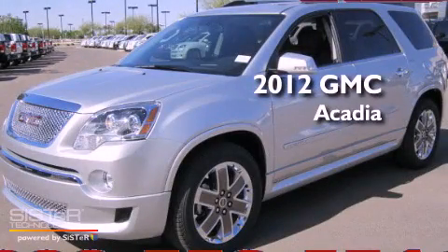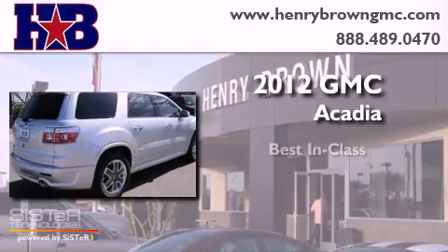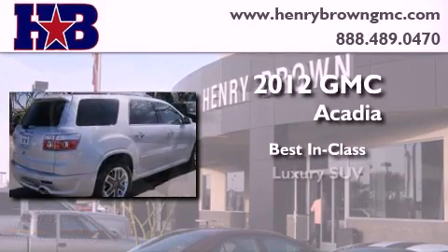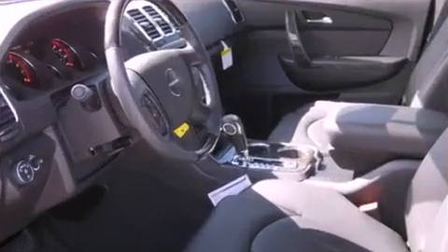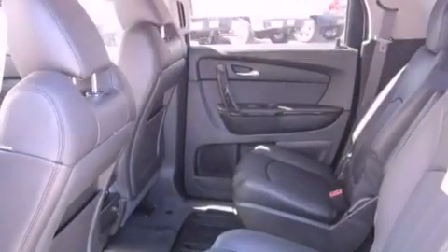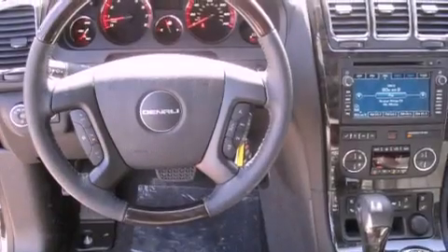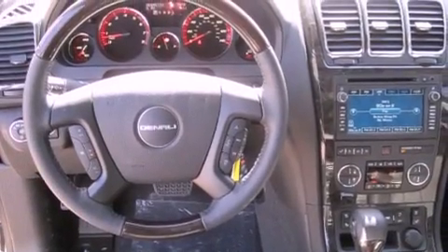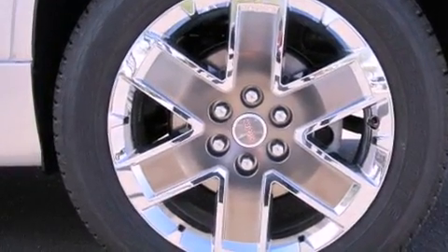This is a brand new 2012 GMC Acadia. Its top features and packages include a technology package, a sunroof, cooled driver and passenger seats, commercial-free satellite radio, chrome wheels, and a tire pressure monitoring system.